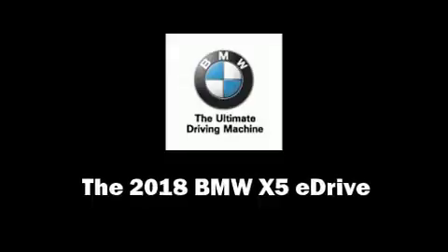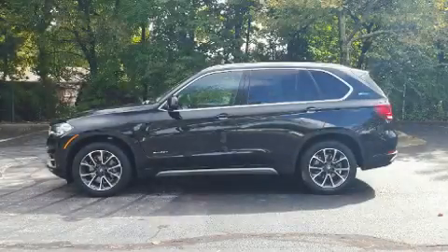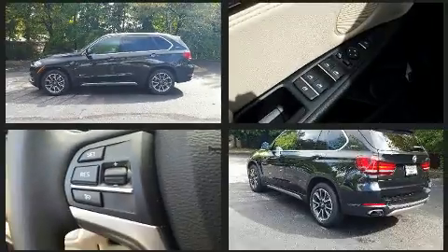Get excited about the 2018 BMW X5. With fewer than 5,000 miles on the odometer, this vehicle rocks its class with four-cylinder efficiency and distinctive styling.